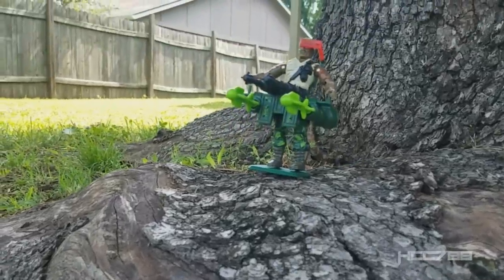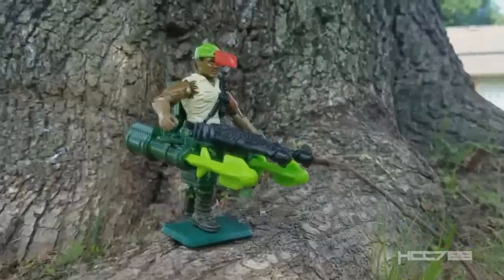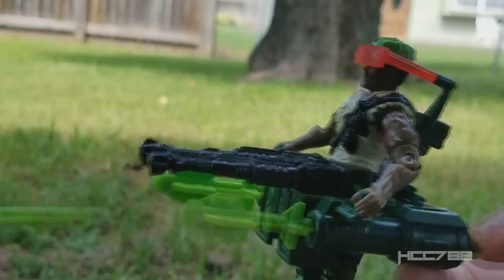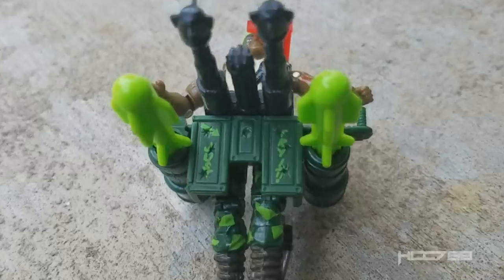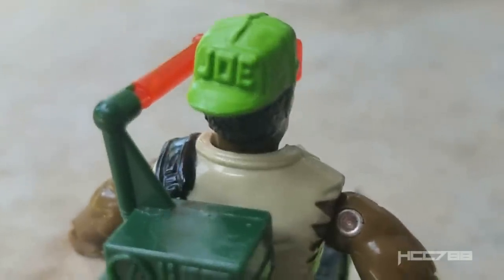Introducing the new 1991 Heavy Duty. No action figure gives you this extreme power. Featuring triple machine guns, dual missile launchers, bulletproof crotch armor, two-leg drive, official GI Joe head cover.